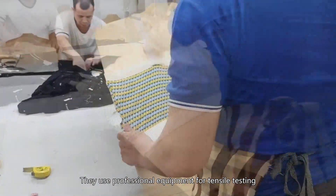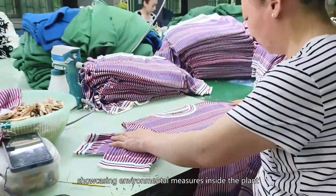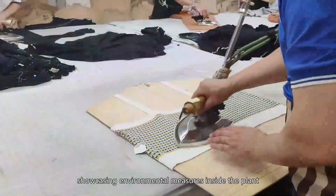Workers use professional equipment for tensile testing, knitting inspection, and fabric quality inspection, maintaining rigorous standards throughout the quality control process.